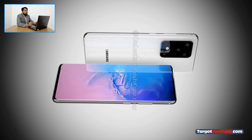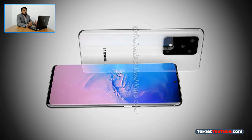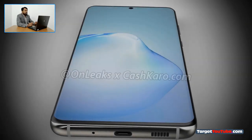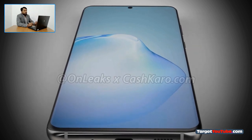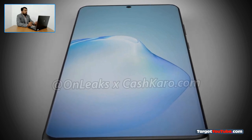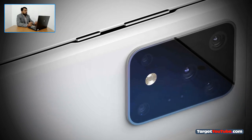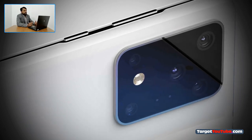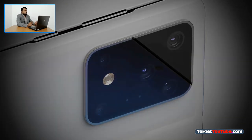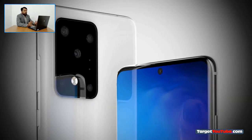According to rumors, the novelty will receive a huge 6.9-inch Dynamic AMOLED QHD Plus screen. Bending to the side of the case, a fingerprint scanner is located in the area of this panel. In the center, at the top of the screen, the smartphone is credited with having a powerful main camera with five optical modules, an LED flash, and some two additional sensors. The composition of this system will allegedly include a 108-megapixel Samsung ISOCELL Bright HMX sensor, in addition to a five-fold optical zoom.